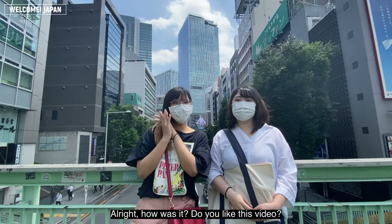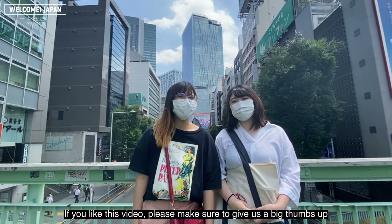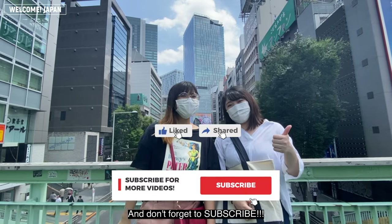How was it? Did you like this video? If you did, please make sure to give it a big thumbs up, and don't forget to subscribe!